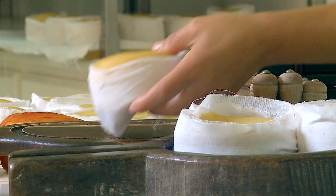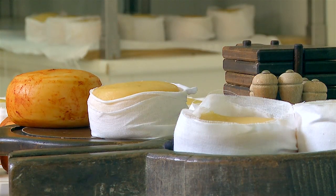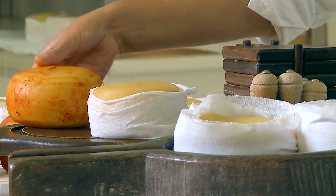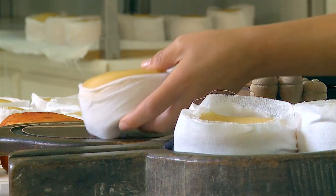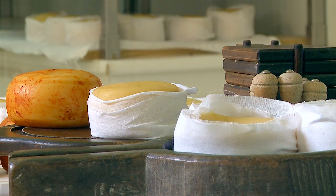By exploring the artisanal cheese stalls at Mercado Metropolitano, you'll embark on a flavorful journey of discovery, sampling unique cheeses and learning about the rich traditions of cheesemaking. Whether you're a cheese aficionado or a curious beginner, it's an experience that's sure to delight your taste buds.